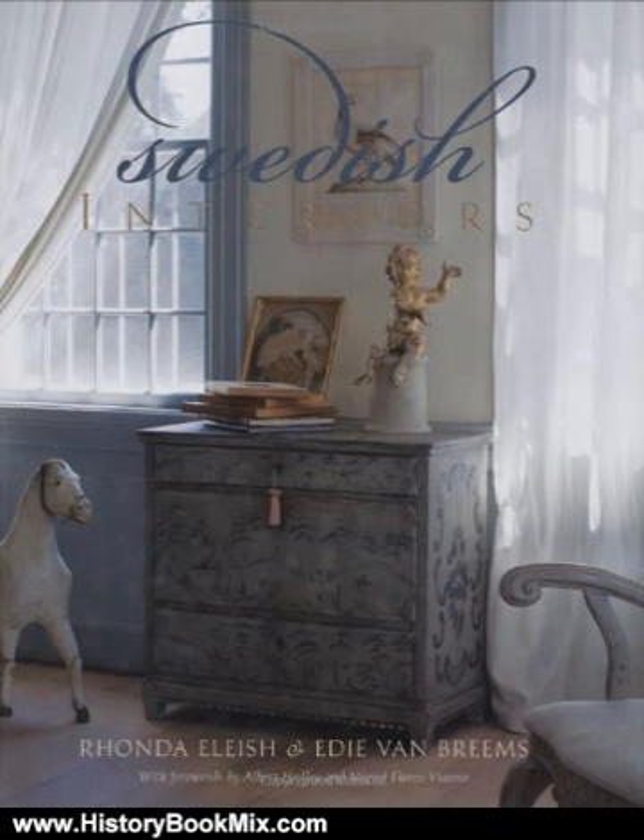It emphasizes light, comfort, and elegance, and is found throughout the world, proving its wide appeal and the ease with which it blends with other design styles. The authors operate Elias Van Brems Antiques, a renowned Swedish antiques and decorating resource.